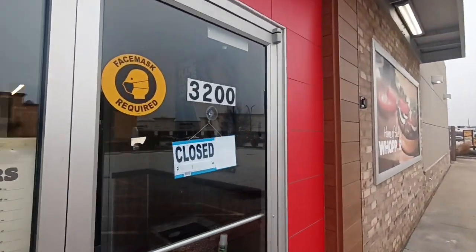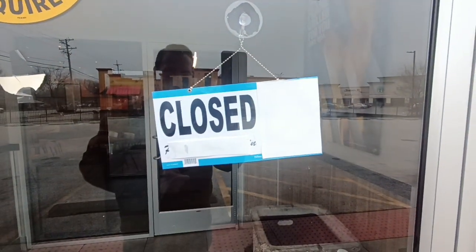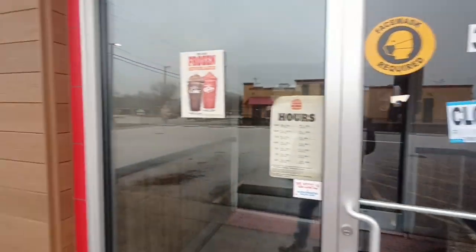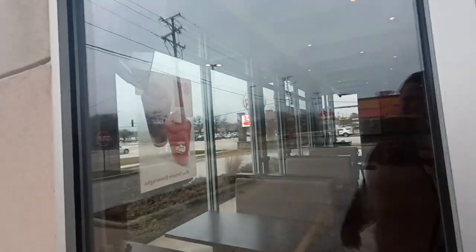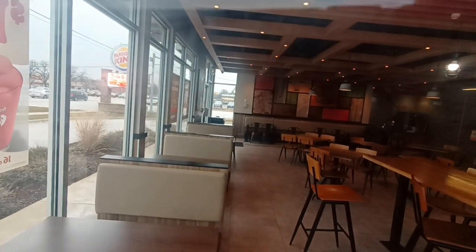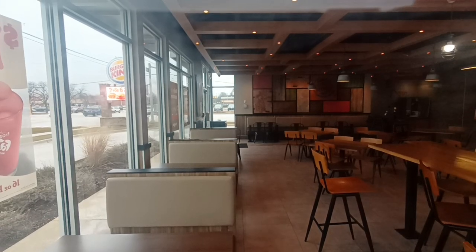I want a Whopper. There's no sign that says go visit our other locations. So yeah, this is closed — the true definition of abandoned. I don't see anybody in there. It just looks like it's open.